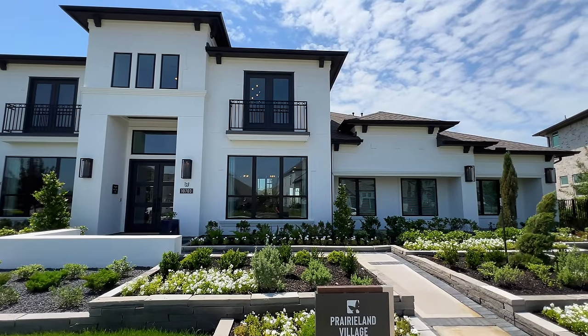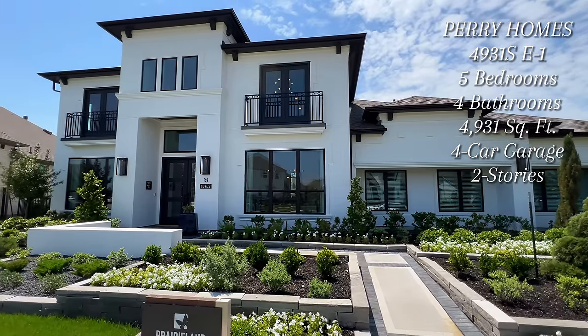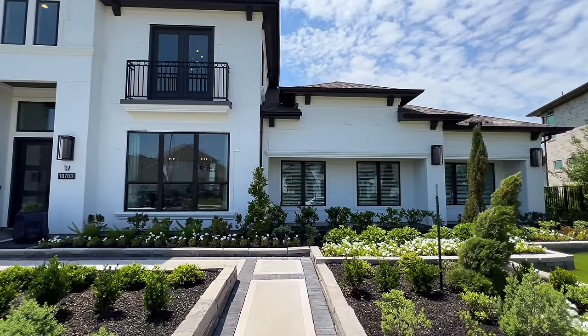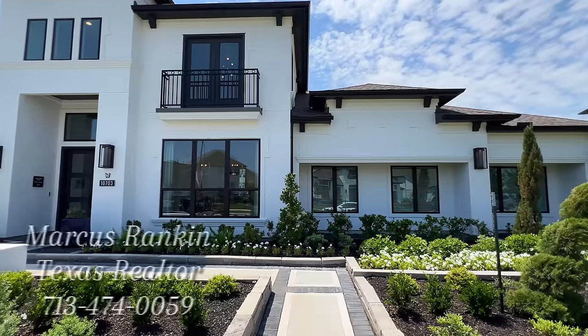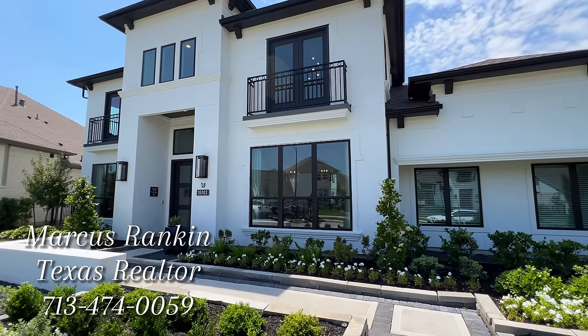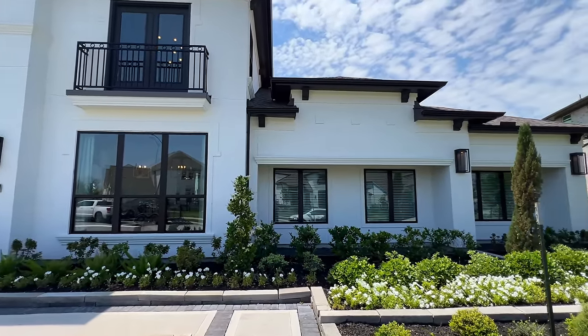Rankin family, we are in Cypress, Texas in the community of Bridgeland, looking at a beautiful Perry Homes property. I can't wait for you to see inside here because most folks on this channel love Perry Homes, including myself. On the exterior, we are going to have the beautiful stucco all around.